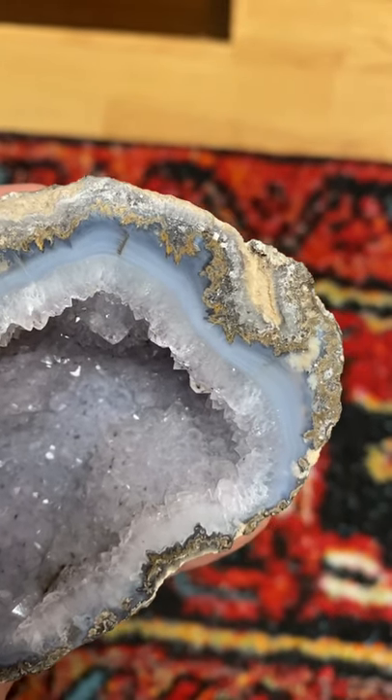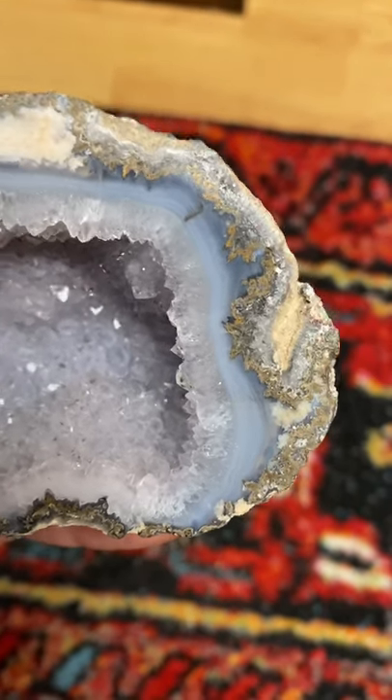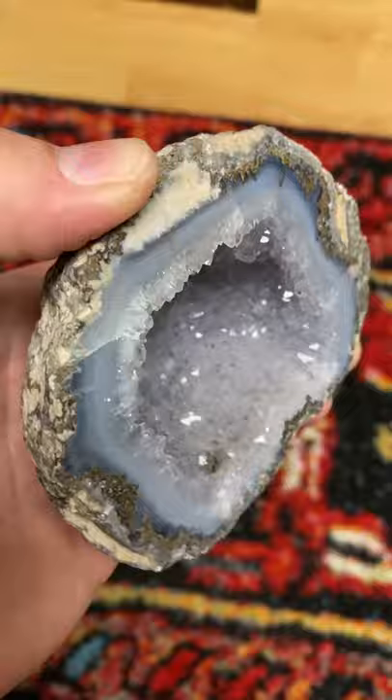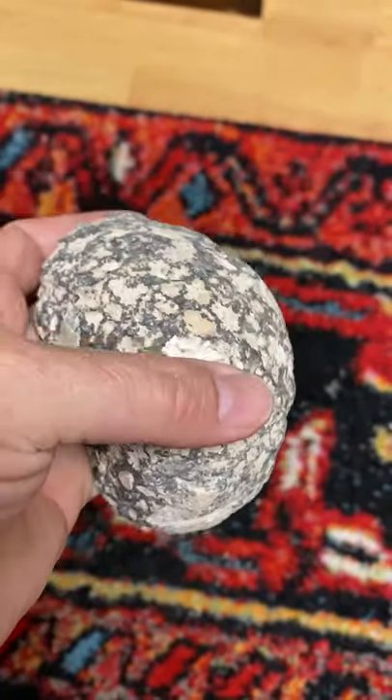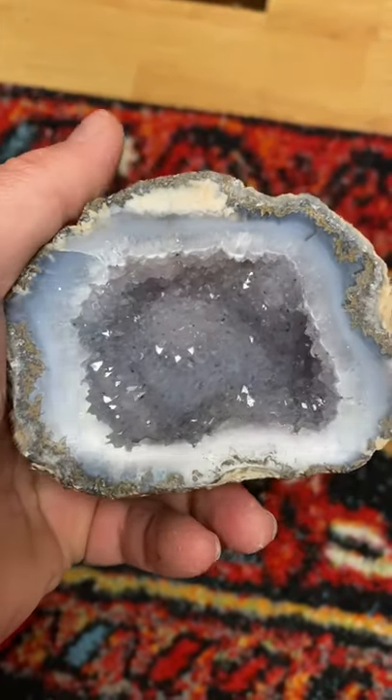I don't know if this would be considered jasper. I guess it would because it is opaque — it's got this beautiful color to it — but on the outside, this is just what it looks like when they find it. It's just this big old rock, kind of ugly, but man, it polishes up and cuts real pretty.